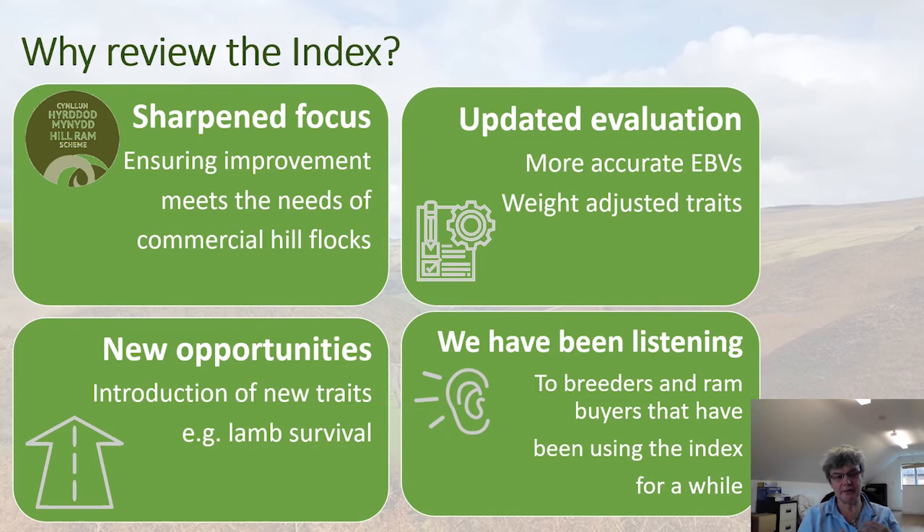So why did we feel we needed to update the index? As a result of the Hill Ram Scheme, the number of people recording hill sheep has greatly increased and will continue to grow over the next few years. Because of that, we felt we really needed to sharpen the focus to make sure rams and breeding programs behind them were meeting the needs of commercial hill flocks. We also wanted to incorporate all the updates to EBV calculations into the index, and there are exciting new EBVs coming such as lamb survival — which will be developed very soon — and ewe longevity, both important traits in hill sheep.